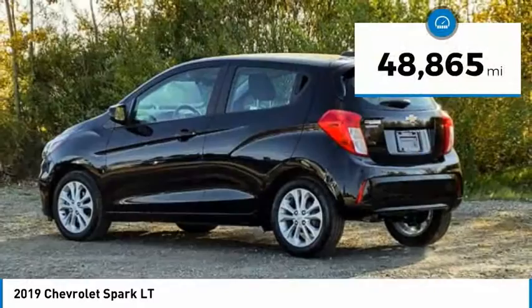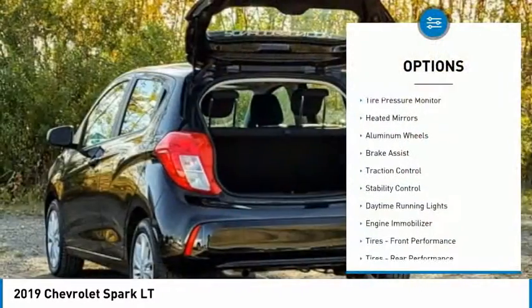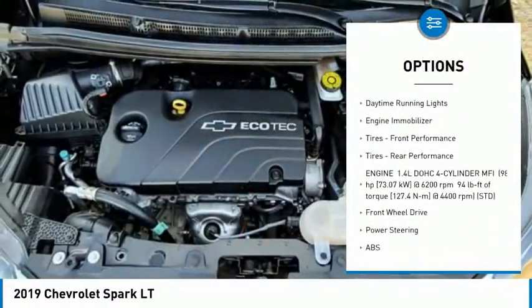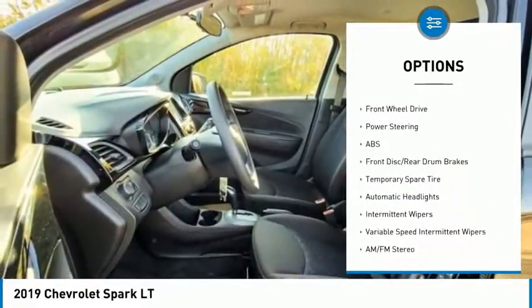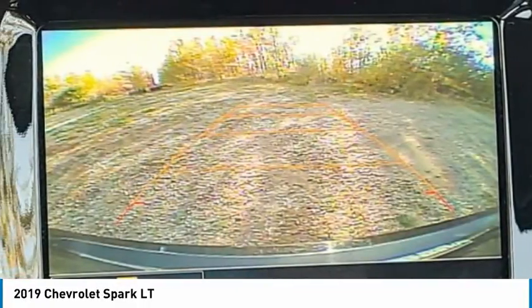This vehicle has less than 50,000 miles. Here are some of this vehicle's great options: tire pressure monitor, heated mirrors, aluminum wheels, brake assist, traction control, stability control, daytime running lights, engine immobilizer, and front and rear performance tires.